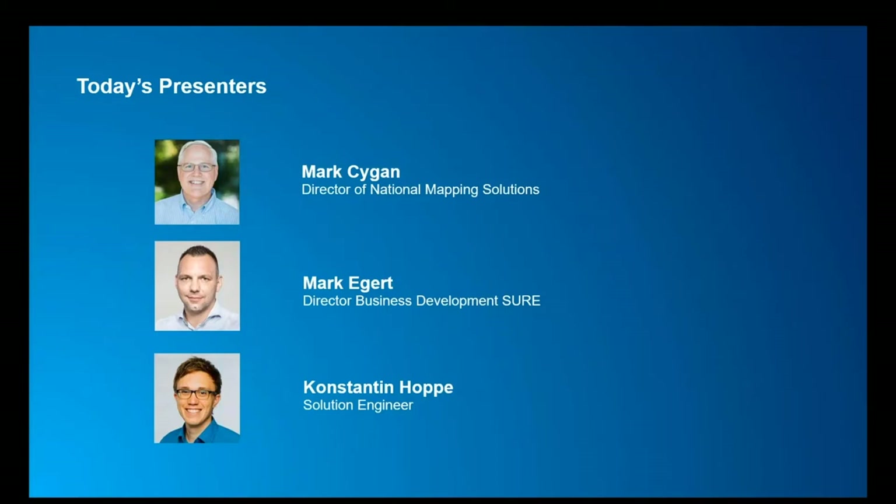My name is also Mark, and I'm the Director of Business Development for Sure Technology, out from the Esri R&D Center here in Stuttgart, which just joined the Esri family. I joined nFrames three and a half years ago as one of the Managing Directors. With that, I hand over to Konstantin.